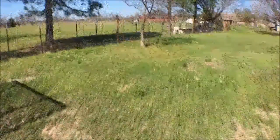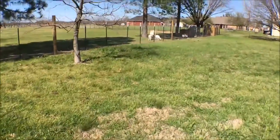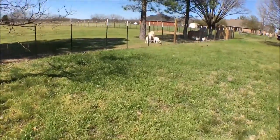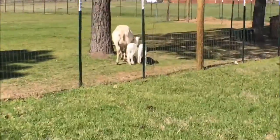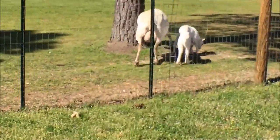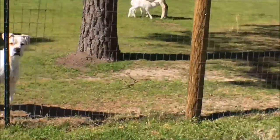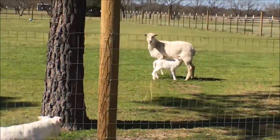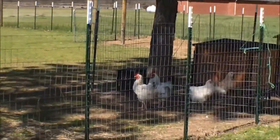Hey guys, welcome back to the Backyard Chicken Chronicles. I wanted to show you all the week-old baby lambs my neighbor's sheep had. They're just so adorable — oh my goodness, their cute little tails! The dog scared them, and mama's not real used to people either.